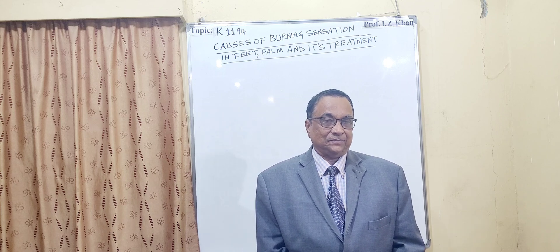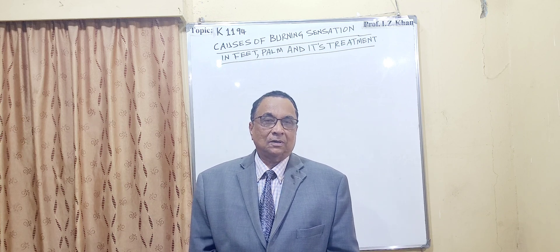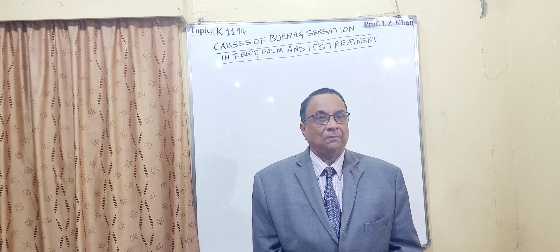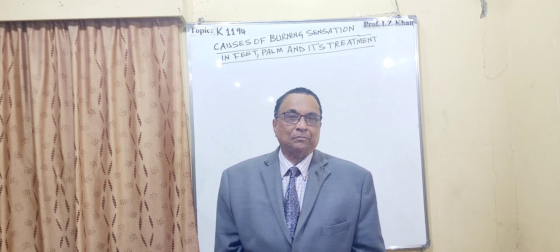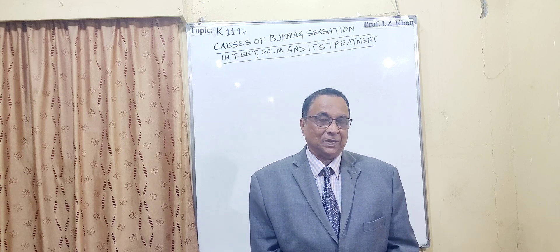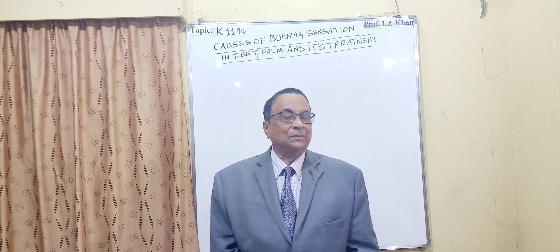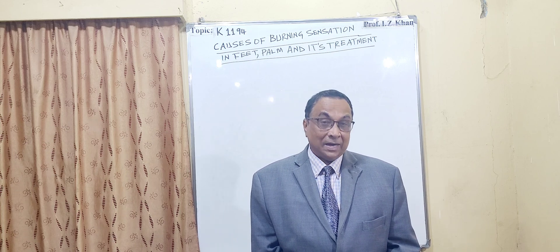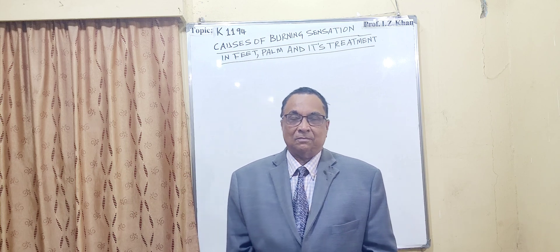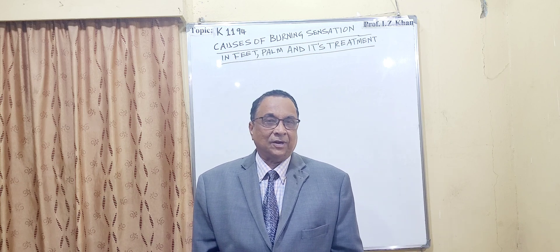The third cause is hypothyroidism. When there is a problem in your thyroid gland and enough thyroid hormone is not produced, you will again get the symptom of burning sensation in your feet and in the palm of your hand.